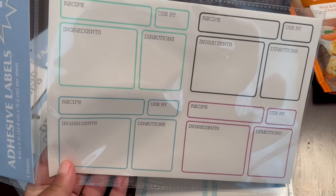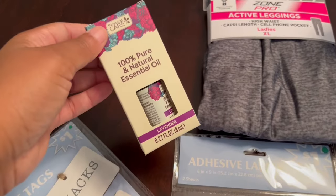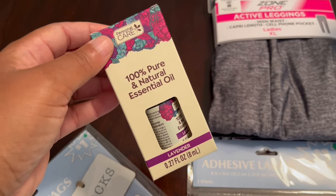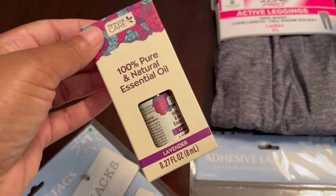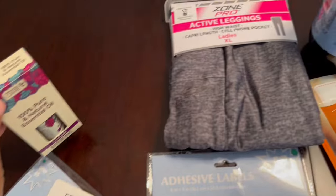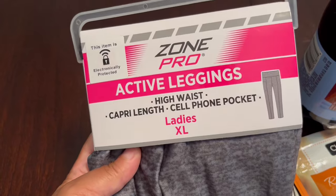Those recipe labels would be really cute for some freezer meals. I also saw this essential oil — you can actually put this one on your skin. It was also a dollar and it's lavender scent. I love the smell of lavender; this was the only scent that they had.